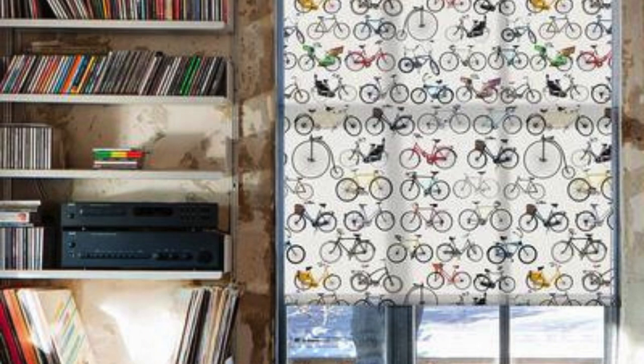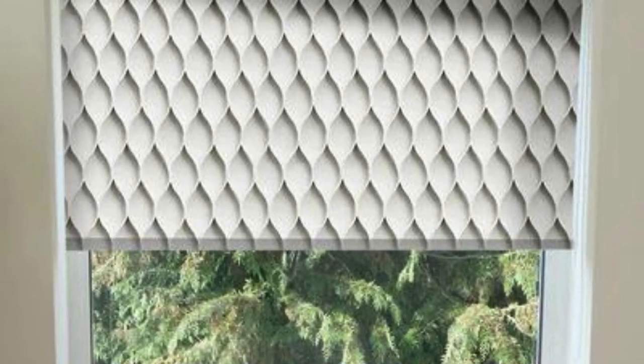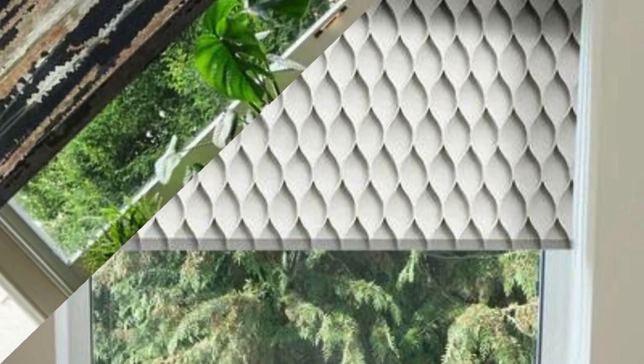For instance, in spaces where privacy and light control are paramount, blackout roller blinds provide an effective solution by preventing external light from entering the room, ensuring a restful and darkened ambience — ideal for bedrooms or media rooms where a conducive sleep or viewing environment is desired.